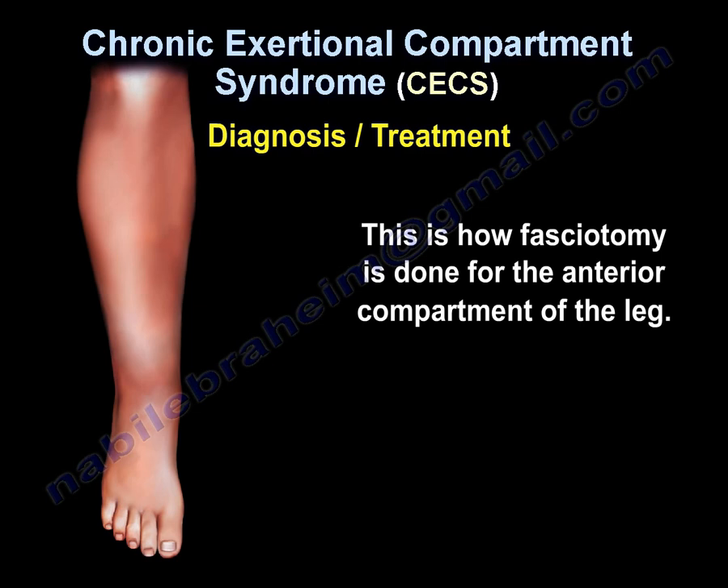This is how the fasciotomy is done for the anterior compartment of the leg.